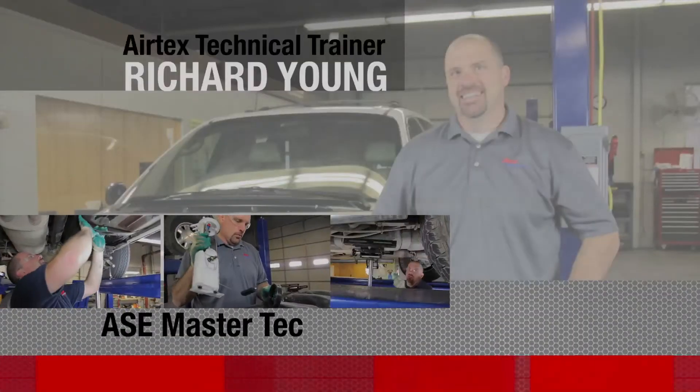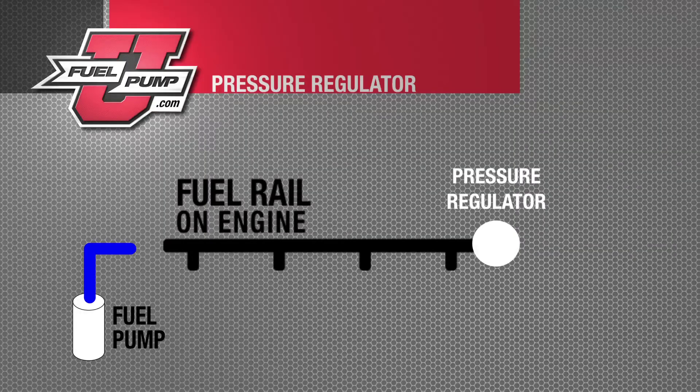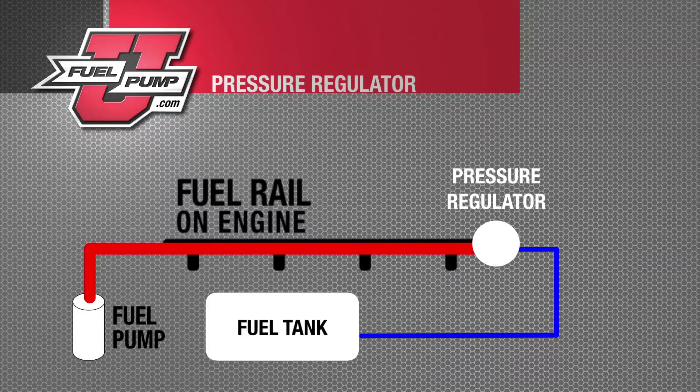Today we're going to look at several different designs and locations of fuel pressure regulators and some simple steps in determining if the fuel pressure regulator is functioning properly. It's very important to understand that the fuel pump makes volume. This volume is restricted by the fuel pressure regulator, thus creating the pressure in the system. If you're experiencing low pressure in your fuel system, this can be created by either a faulty pump or a fuel pressure regulator.